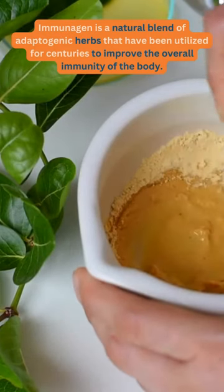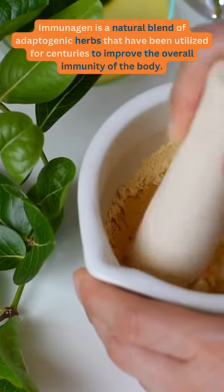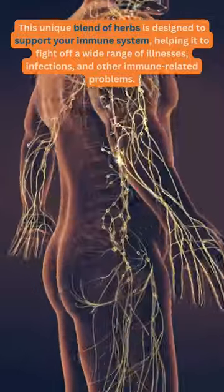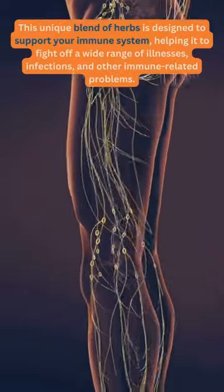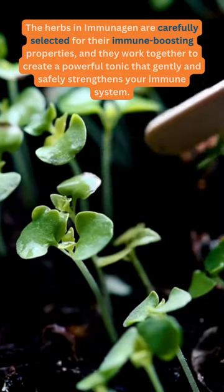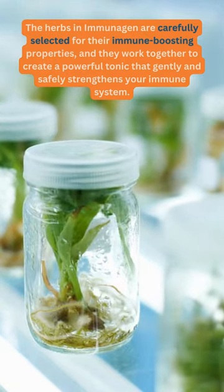Immunogen is a natural blend of adaptogenic herbs that have been utilized for centuries to improve the overall immunity of the body. This unique blend of herbs is designed to support your immune system, helping it to fight off a wide range of illnesses, infections, and other immune-related problems. The herbs in Immunogen are carefully selected for their immune-boosting properties, and they work together to create a powerful tonic that gently and safely strengthens your immune system.